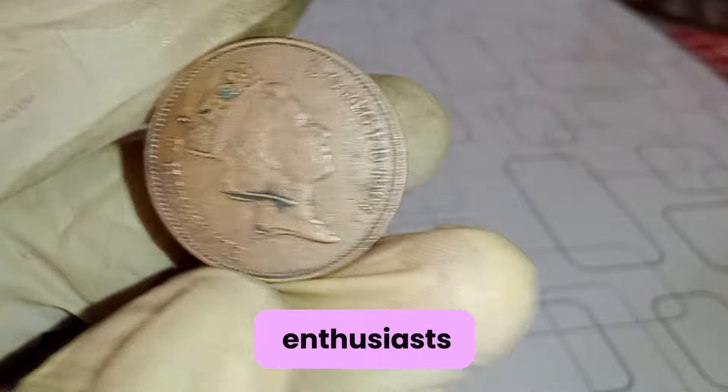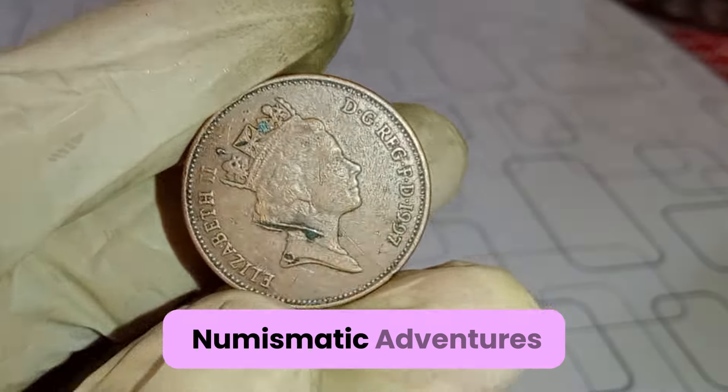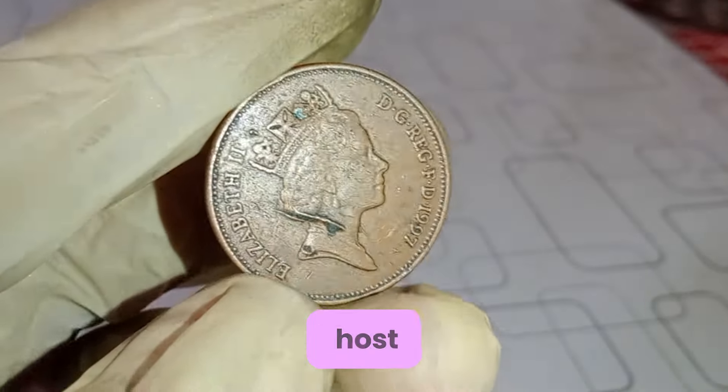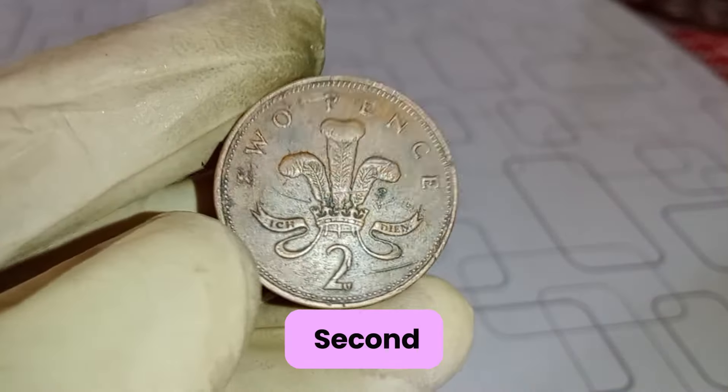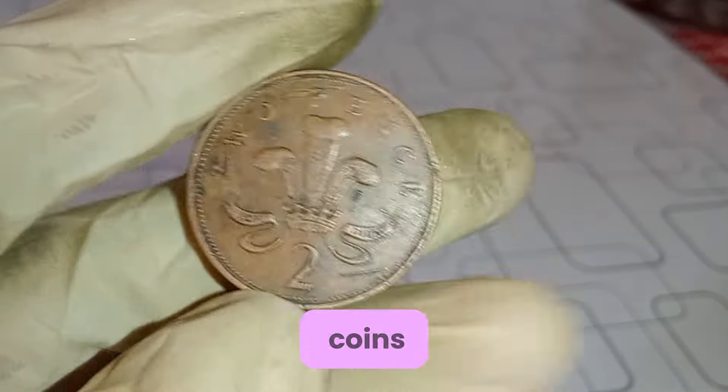Welcome, coin enthusiasts, to another episode of Numismatic Adventures. I'm your host, and today we're diving deep into the captivating world of Elizabeth II 1997 2-penny UK coins.